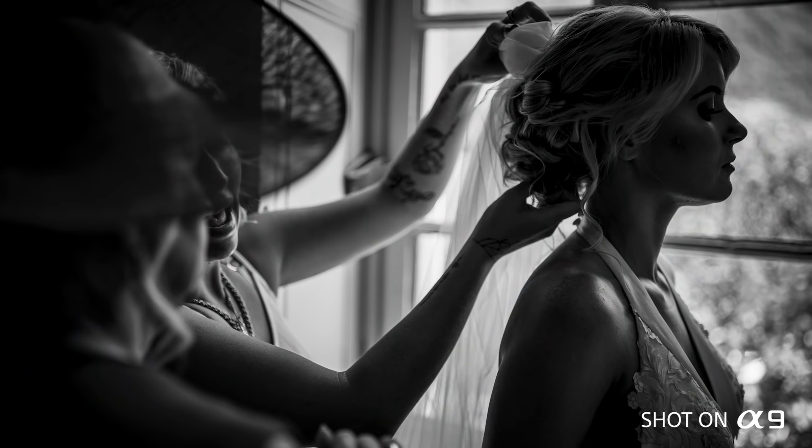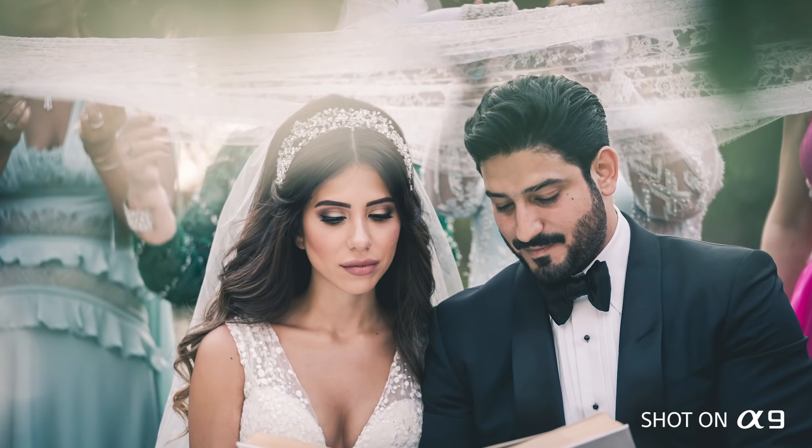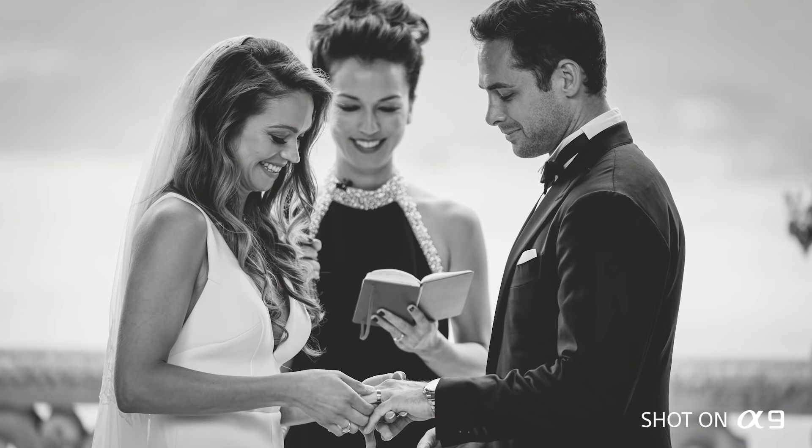In a wedding there are a lot of situations — there are emotions, private moments. Silent Shutter is amazing. During the ceremony you cannot make a big noise, so it's really good.